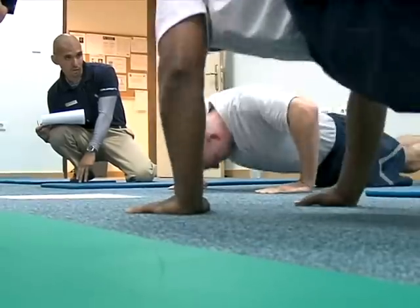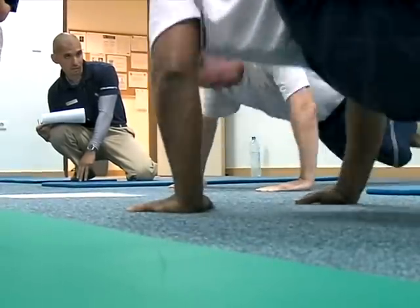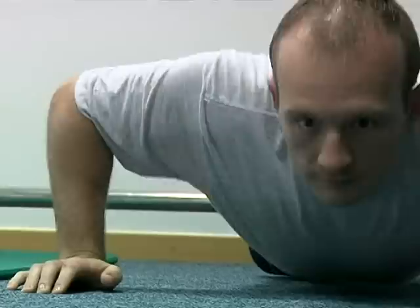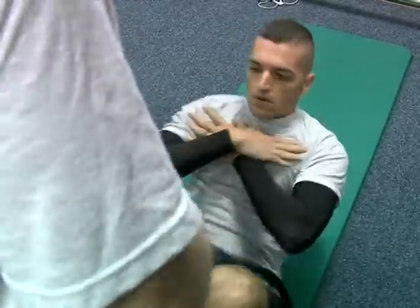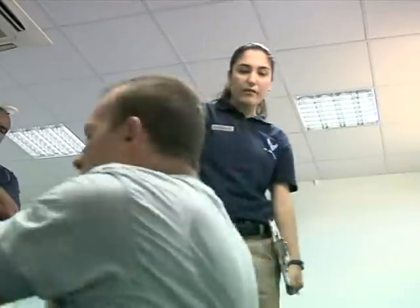In a climate where a PT failure can cost an airman a promotion, a PCS, or even a career, these checks are an indispensable service that take the mystery out of proper form, helping airmen of all abilities meet the standard. Senior Airman Lindsey Nelson, Incirlik Air Base, Turkey.